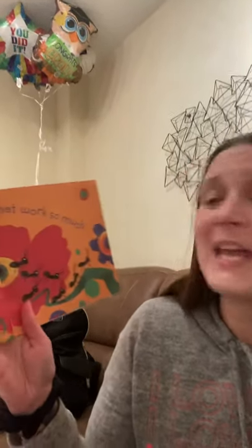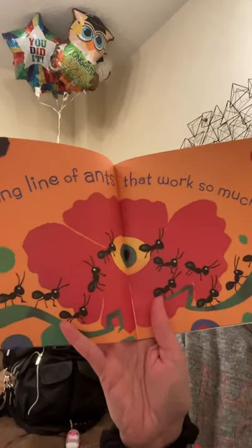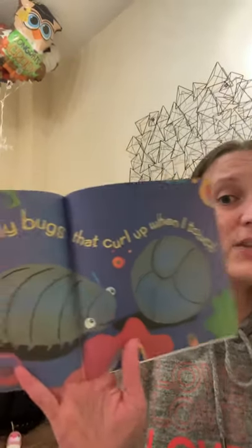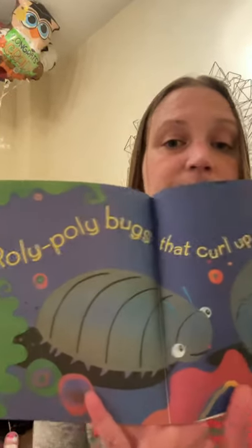A long line of ants that work so much. Roly poly bugs that curl up when I touch. Have you ever seen those bugs? You touch them and they curl up into a ball.